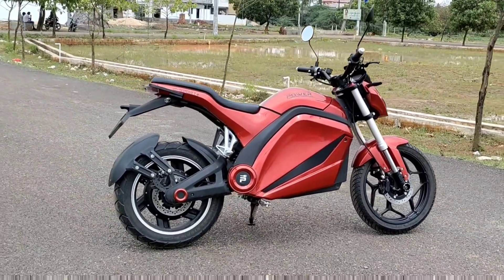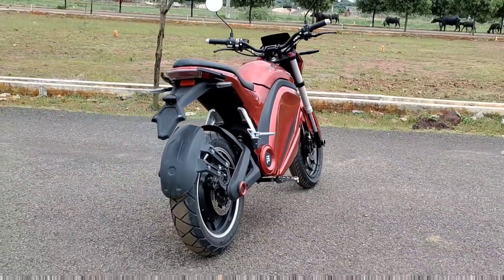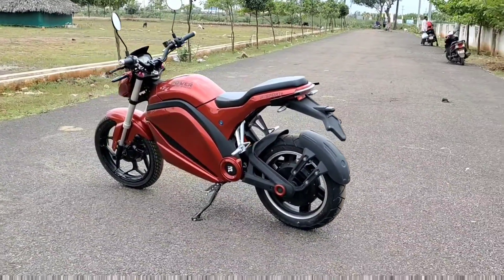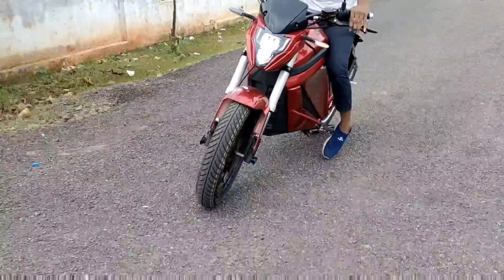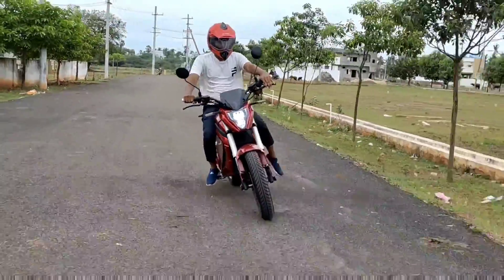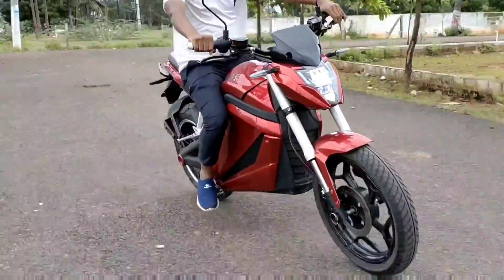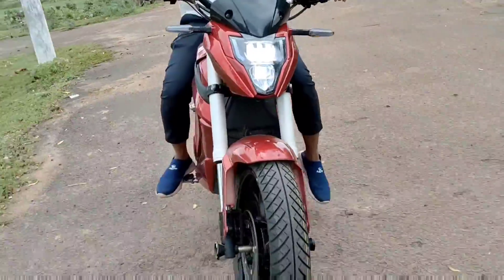Finally, the price is for the Power Electrical Vehicle. Thank you so much. Bye-bye, safe drive, be happy.